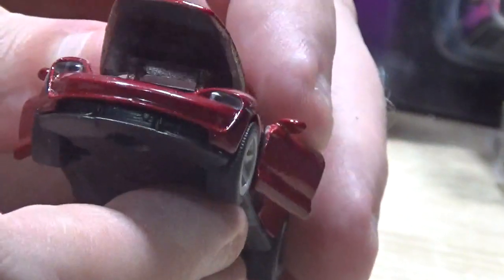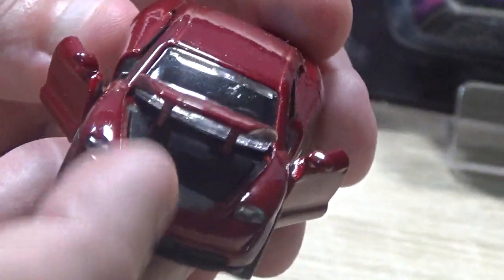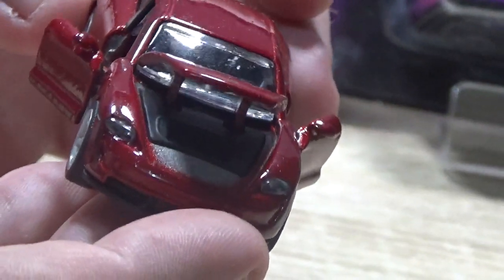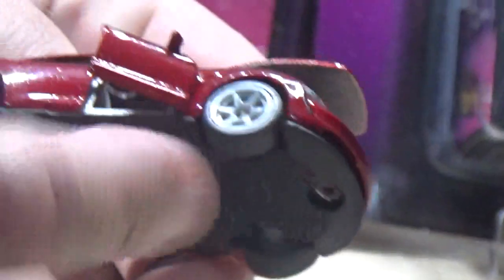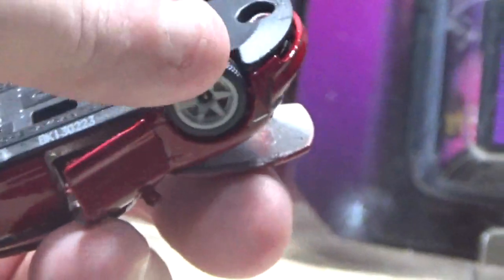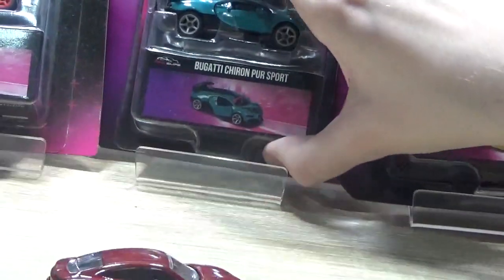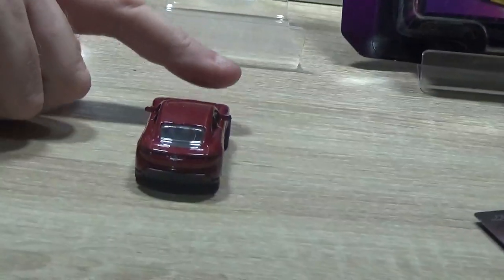Not only have you got opening doors - well, one and a half opening doors - you've also got an opening bonnet, but no boot, or the boot doesn't open. This is obviously an EV so there's not a lot of engine to be seen. It's a nice looking car - I do like the Taycan. The detail they've put into the wheels on these models is good. They've got rubber tyres and roll quite nicely.